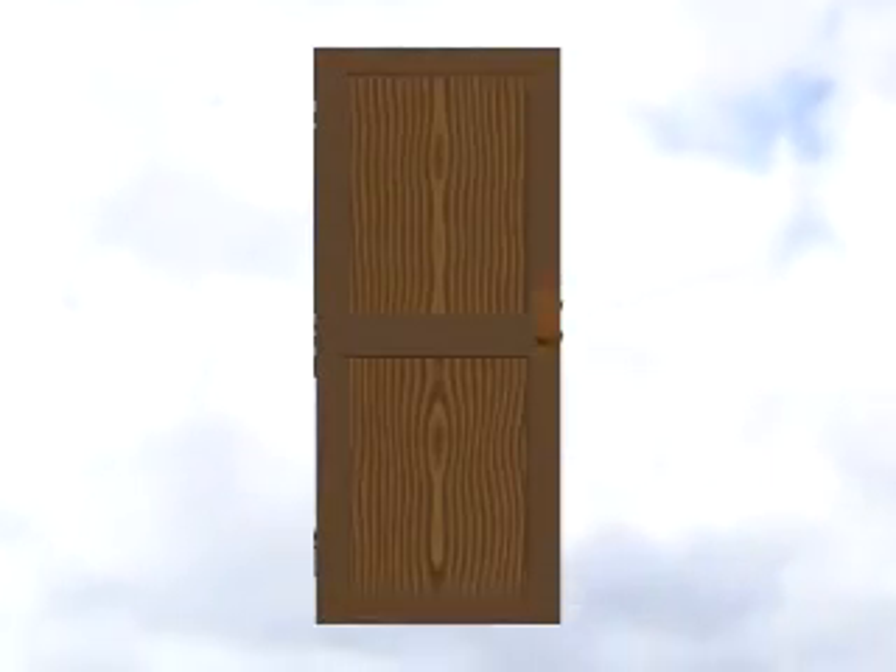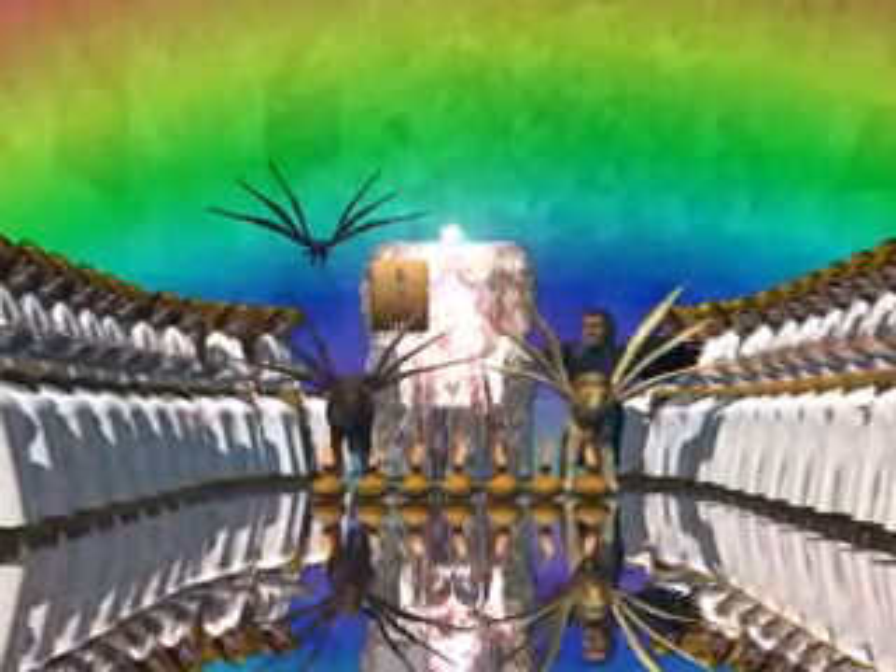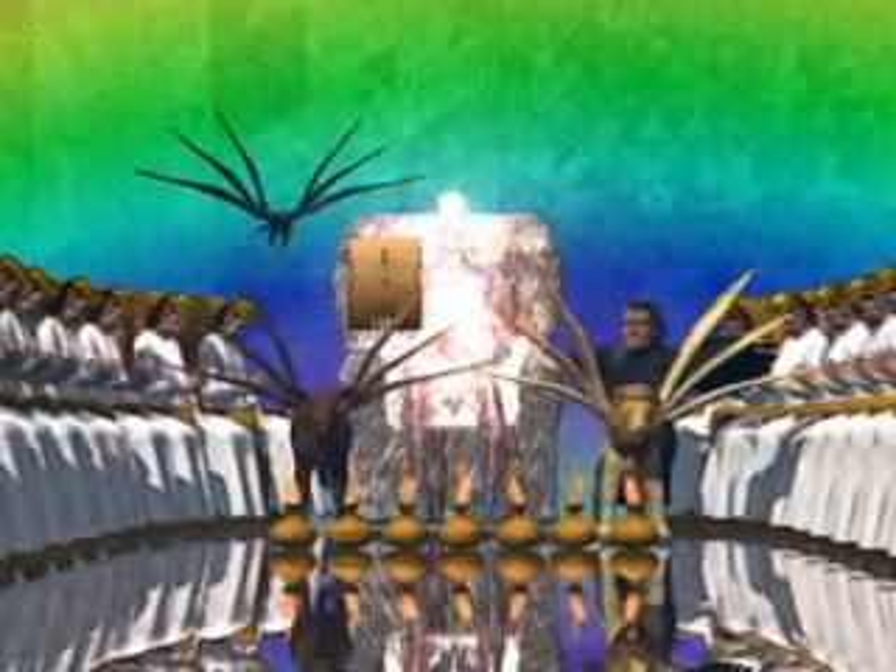Chapter 4 begins with a door opening in the sky to reveal a fantastic heavenly throne room. John says that immediately he was in spirit, meaning that he had altered his consciousness, allowing him to be instantly present in the throne room. To help us interpret this complex scene, let's focus on some of the specific symbols.